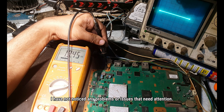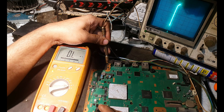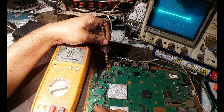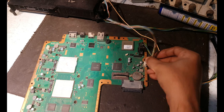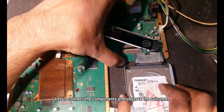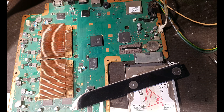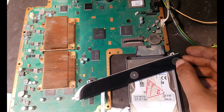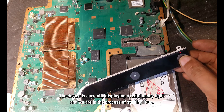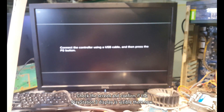I have not noticed any problems or issues. Everything seems to be functioning as expected. Let's connect the component and observe the outcome. The device is currently displaying a red standby light and we are in the process of starting it up. The display will indicate that the problem has been resolved. Check the screen and confirm if the PlayStation 3 display is visible — yes, it is.